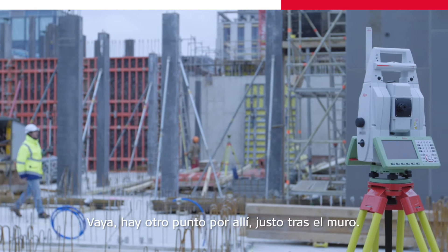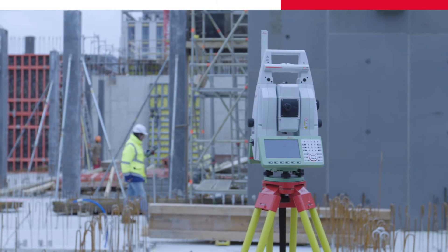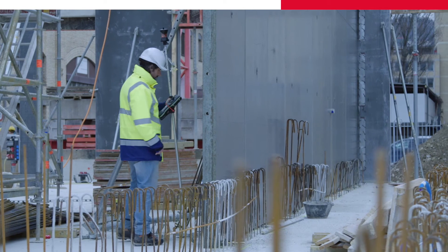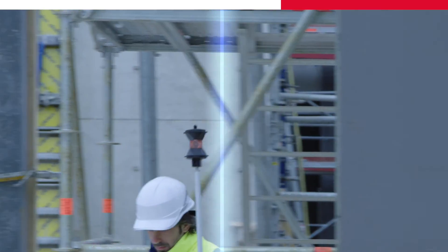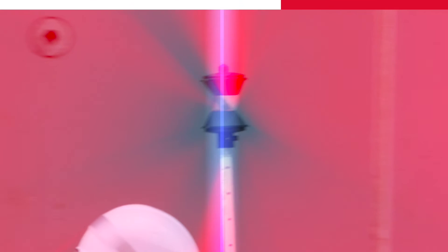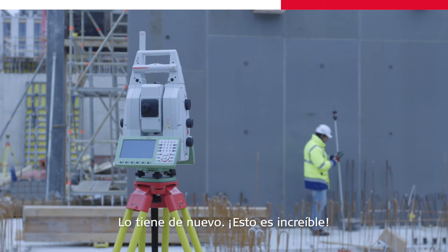There's another point over there, right beside the wall. I got it again. That's awesome!